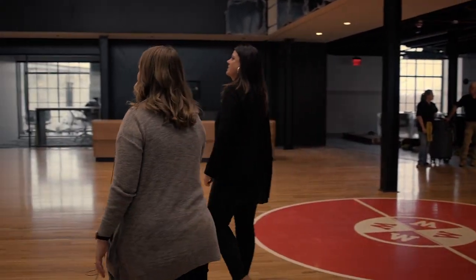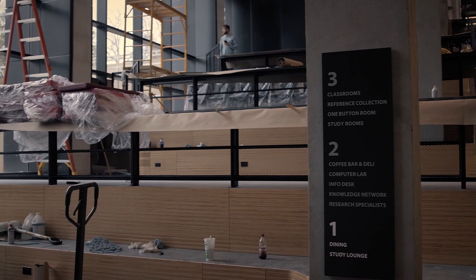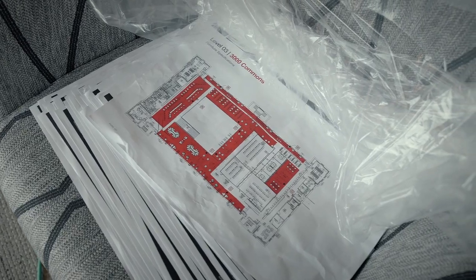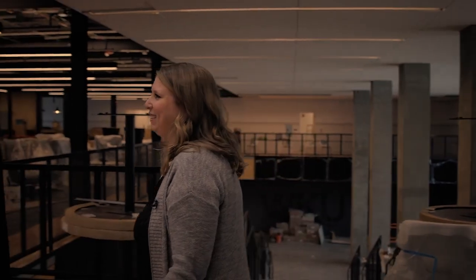I think it came out amazing. There are so many puzzle pieces to create a building like this, so actually seeing the final puzzle is so great to see.